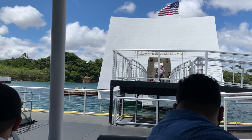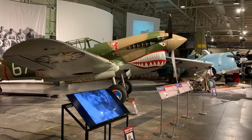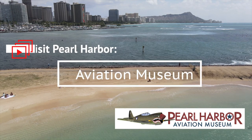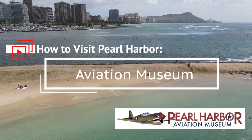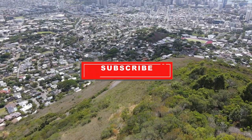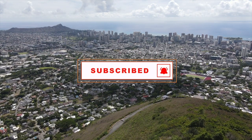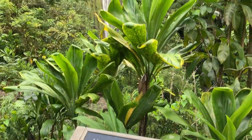So you've decided you want to go to Pearl Harbor. You're not sure where to start but you don't want to miss out on anything. Then this video is for you. For more Hawaii videos make sure you're subscribed and click that notification bell so you're alerted every time we post a new video. Aloha, I'm Maryam and this is Yes to Hawaii.